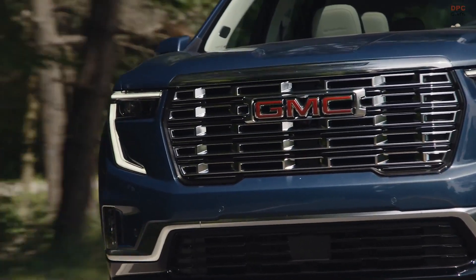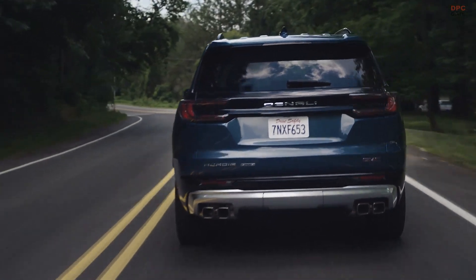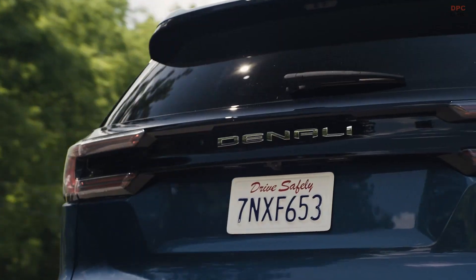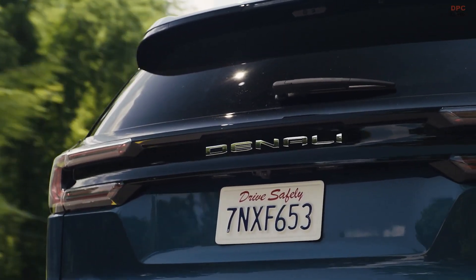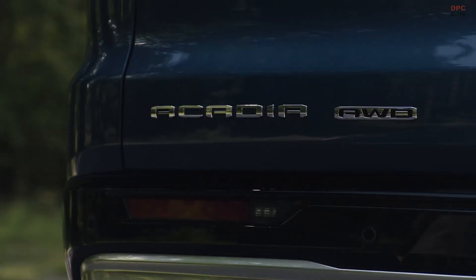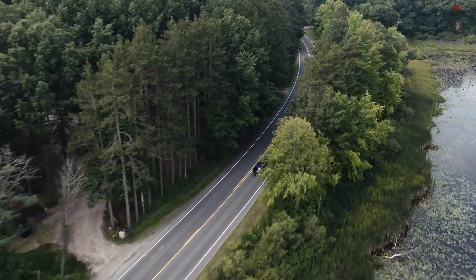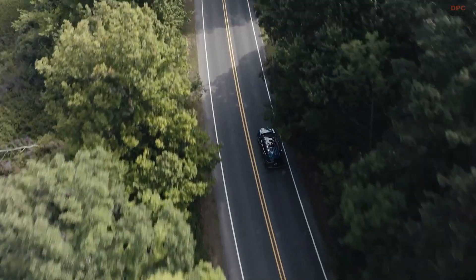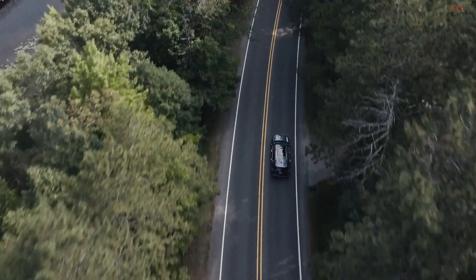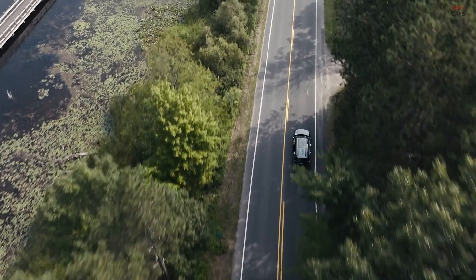Conversely, the Denali trim exudes understated elegance, with body-colored cladding and dark chrome trim on the grille and exterior components. It comes with standard 20-inch wheels, upgradable to 22-inch wheels, and greets approaching onlookers with animated lighting through sequential turn signal animations. Inside, it boasts real wood accents with laser etched details and luxurious leather upholstery. Audiophiles will appreciate the available 16-speaker sound system, and Super Cruise is also on offer, extending to the AT4 and Elevation Premium trims.